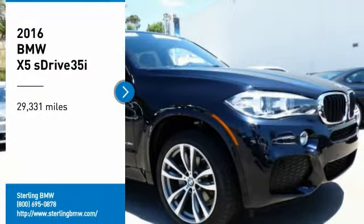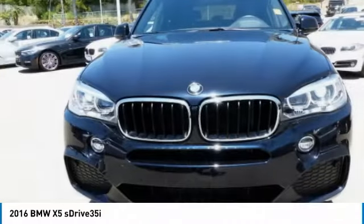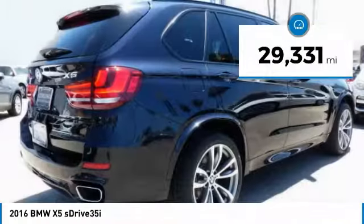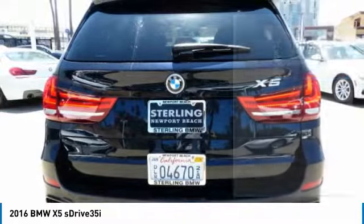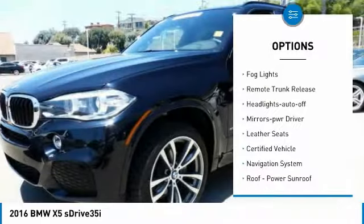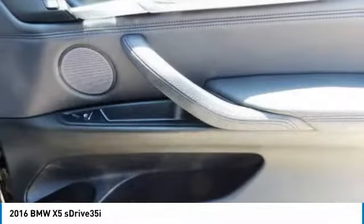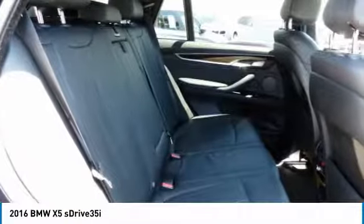Make a great choice today with the 2016 X5. The BMW X5 is an award-winning performance, space, and efficiency vehicle. This vehicle has less than 30,000 miles. Here are some of this vehicle's great options: heated side mirrors, traction control, intermittent wipers, daytime running lights, remote keyless entry, fog lights, remote trunk release, headlights auto off, mirror memory, and leather seats. Come take a test drive today.